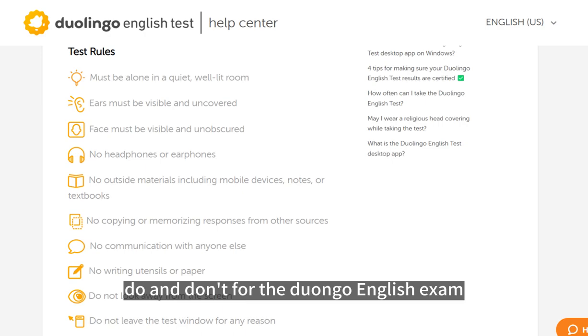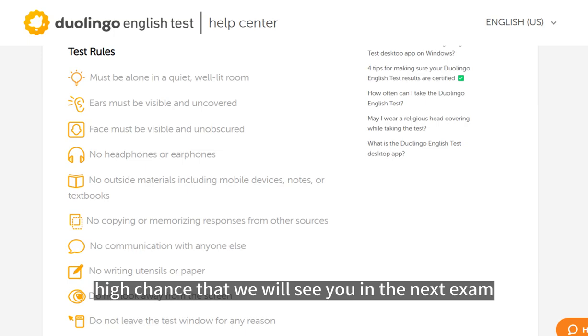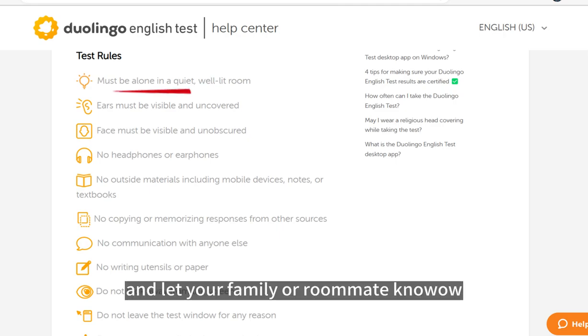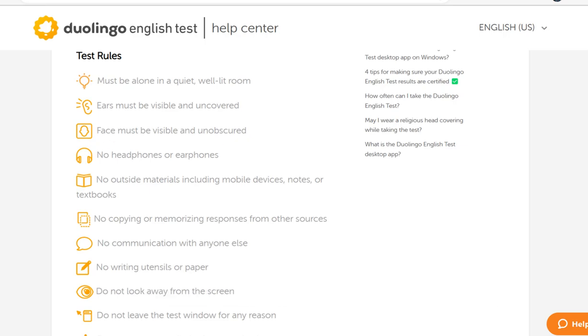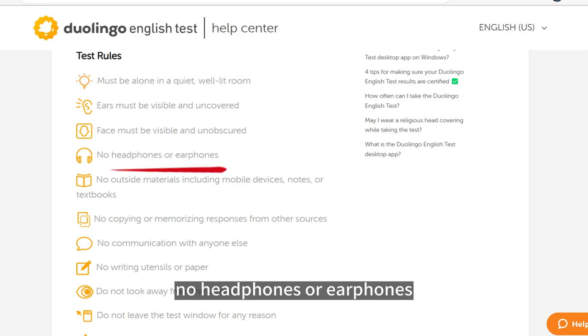Now let's talk about the dos and don'ts for the Duolingo English exam. If you fail to follow any of these, there's a high chance you'll be sitting the next exam again. You must be alone in a quiet, well-lit room. Clear the room for at least one hour and let your family or roommate know not to interrupt you during the test. Ears must be visible and uncovered. Face must be visible and unobscured — no mask. Tie your long hair to show your ears. No headphones or earphones.